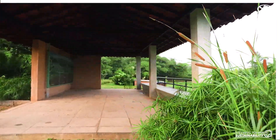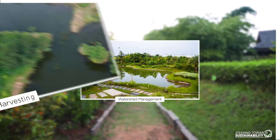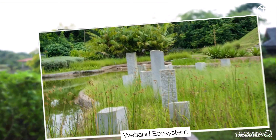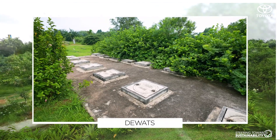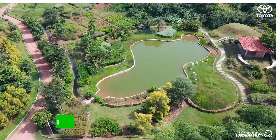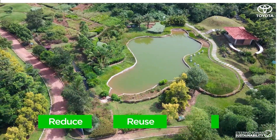Some of these solutions are watershed management, rainwater harvesting, wetland ecosystem, groundwater recharge, DEWARTS and the 3R approach, which stands for Reduce, Reuse and Recycle.